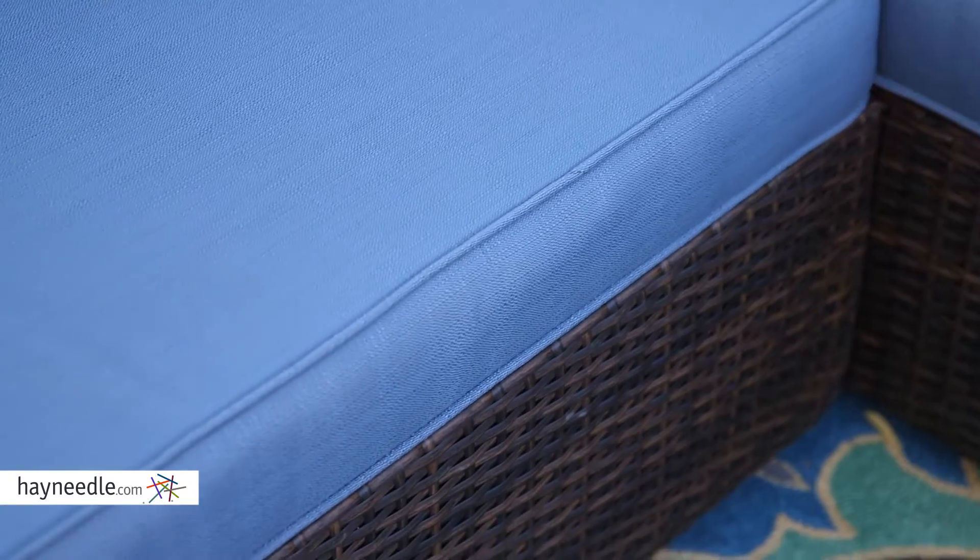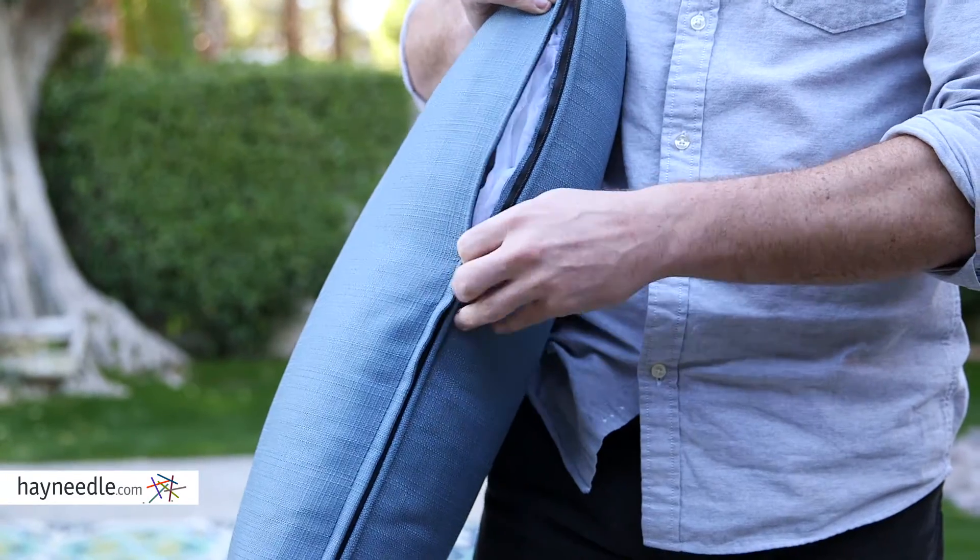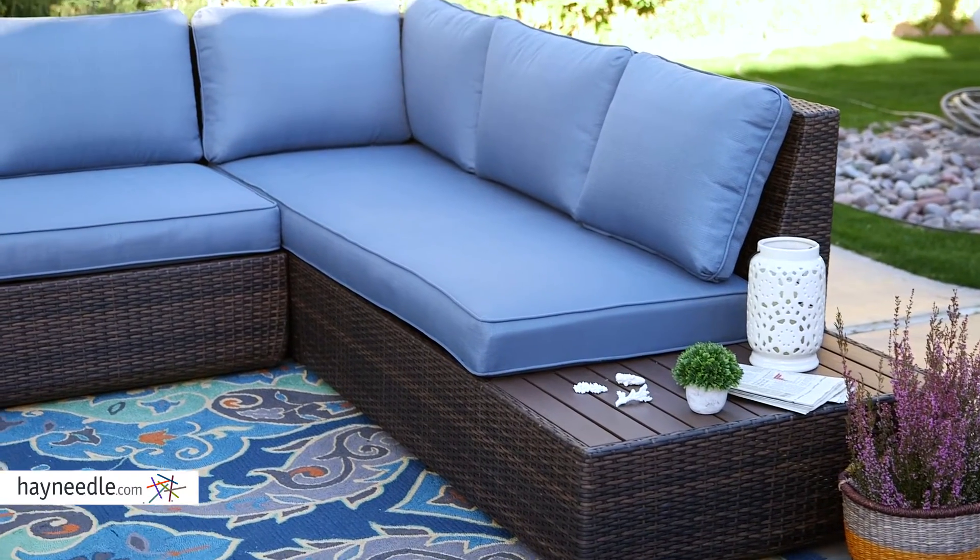The cushions are slate blue and are super plush and comfortable, and feature zippers for easy maintenance and cleaning. The set of two loveseats are the perfect place to find conversation.